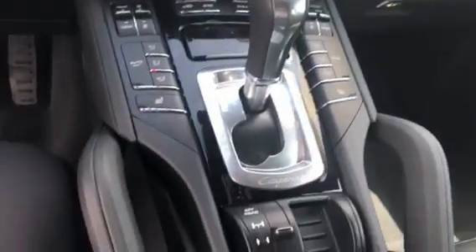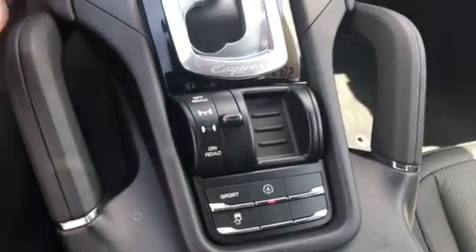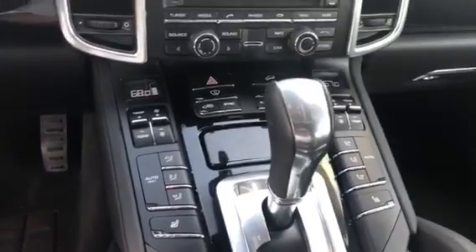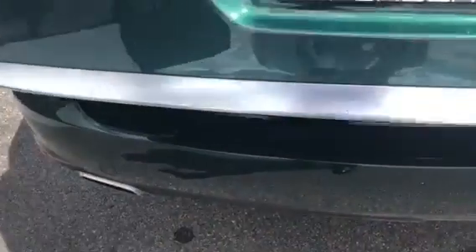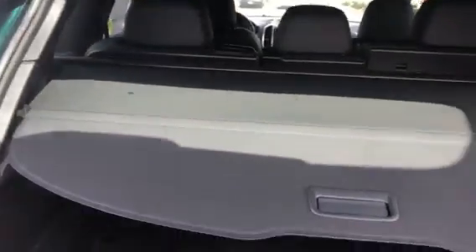Just wanted to show you a little bit about the inside. If you have the auto start/stop mode, there's a button there where you can turn it off so it won't shut off at red lights. Individual climate controls, and it is an eight-speed automatic. Probably never had anybody in the back seat. Floor mats back here all look like new. You've got the cover that pulls out to hide your stuff, and the seats fold flat — very easy to fold down.